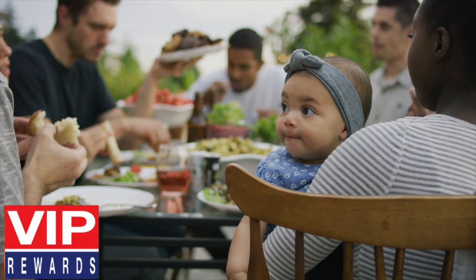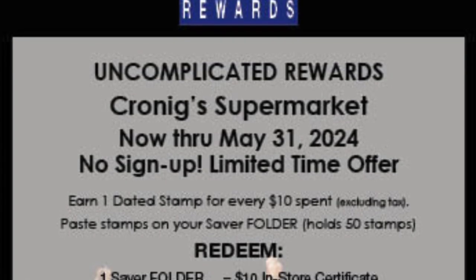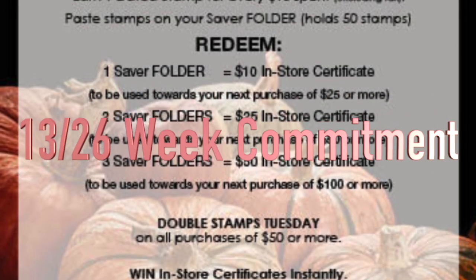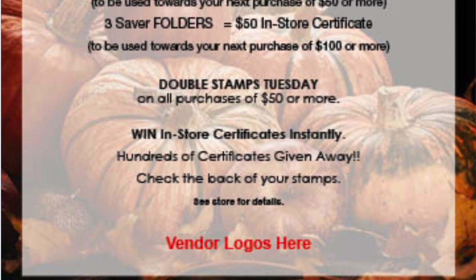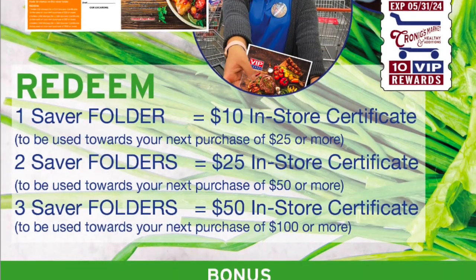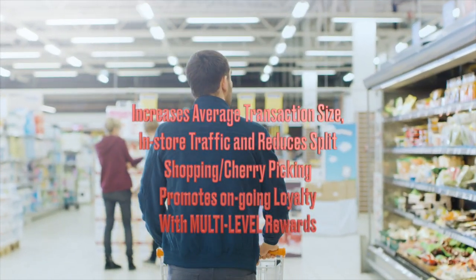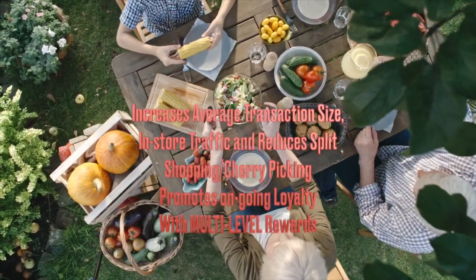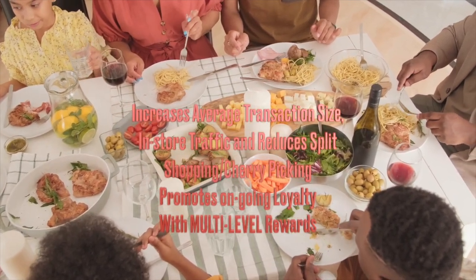As a result, VIP Rewards can be used as a standalone program or can complement your existing marketing strategy such as a digital coupon app. VIP is used in 26-week increments. It can be used in the short or long term. VIP increases average transaction size, in-store traffic, and reduces split shopping and cherry-picking, and promotes ongoing loyalty with multi-level rewards.